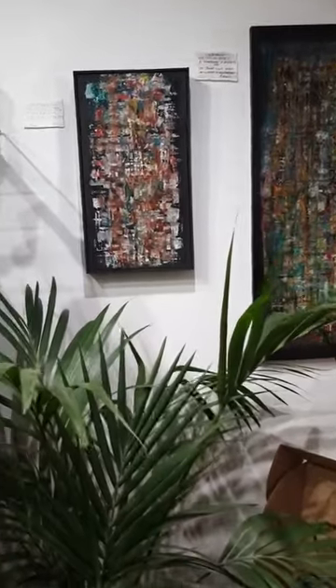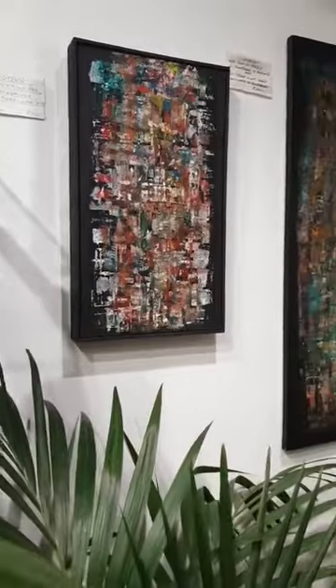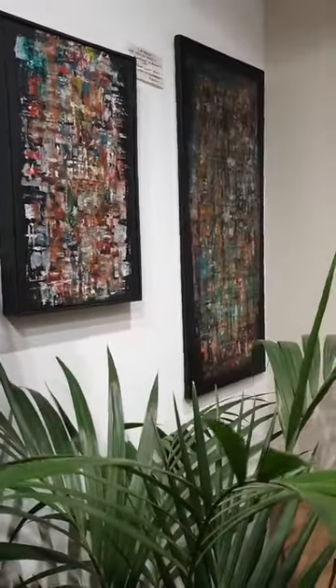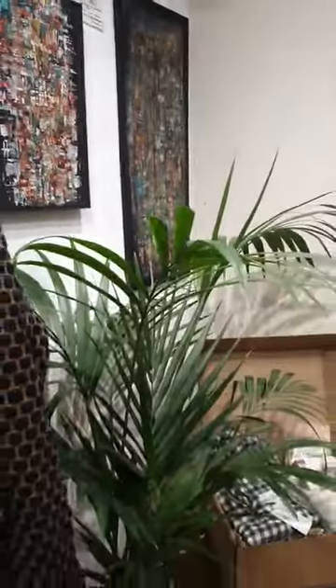Just going into talking about supporting local artists and creatives — and now we've also got the earrings that he's making, which I'm really loving.